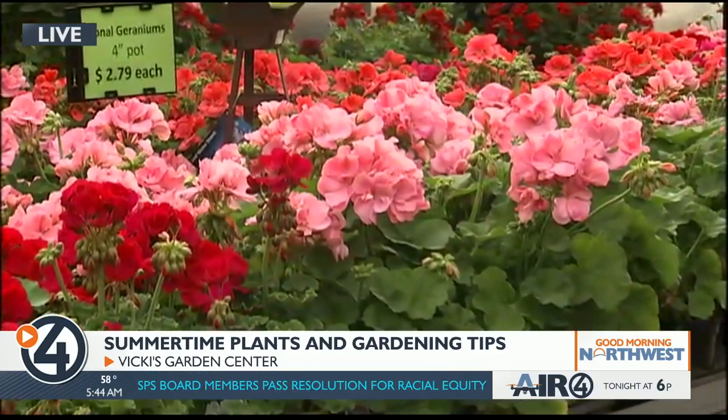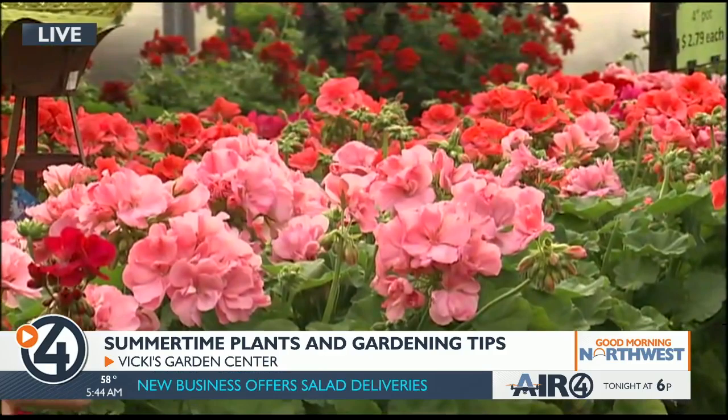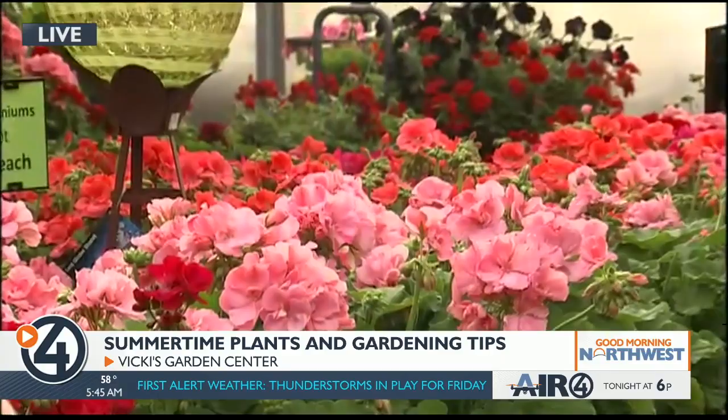A zonal geranium is a proven vegetative plant, and some of the plants have different zoning on their leaf color — there'll be a darker ring around the plant that kind of zones them. That's what 'zonal' refers to on geraniums. And we were talking earlier about how summertime bugs — you kind of want to keep them away from these plants.